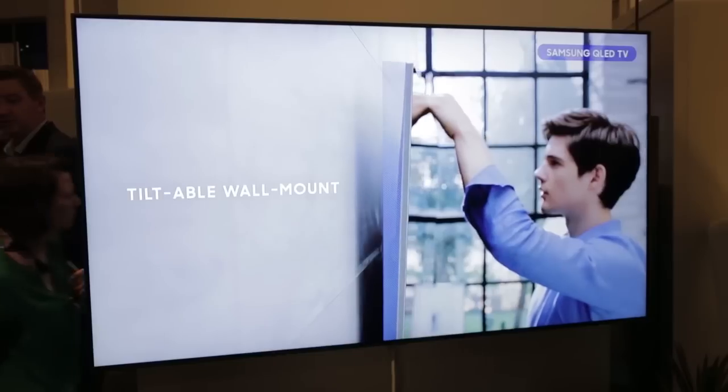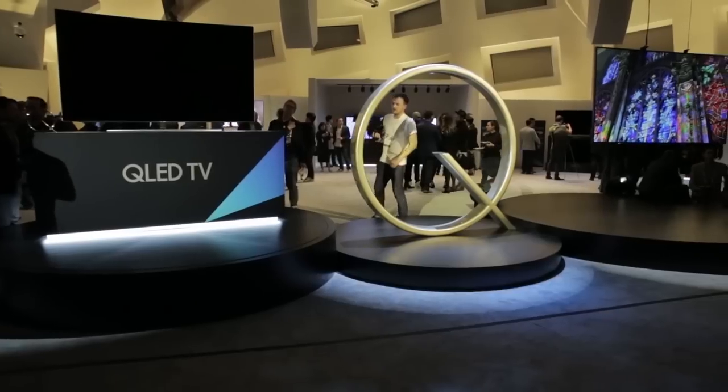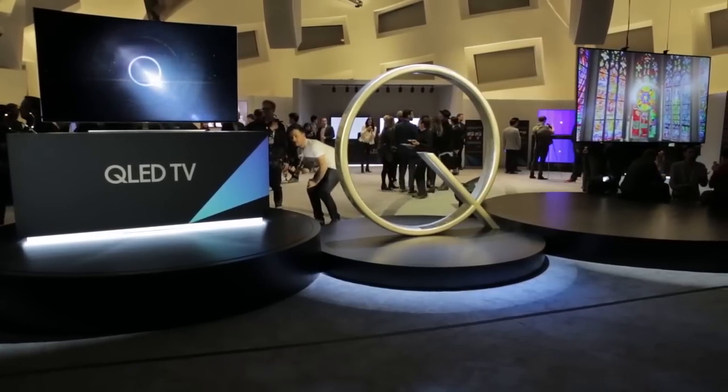On first look, the picture quality is really impressive and it's nice that Samsung have included a few practical additions to this 2017 lineup. We'll have a full verdict on these TVs when they launch later in the year. In the meantime, keep checking Wichitech Daily for the latest from CES.